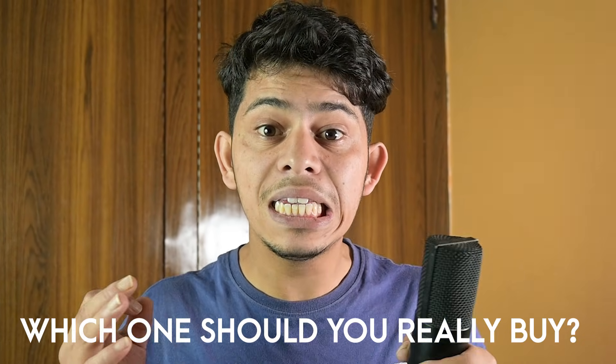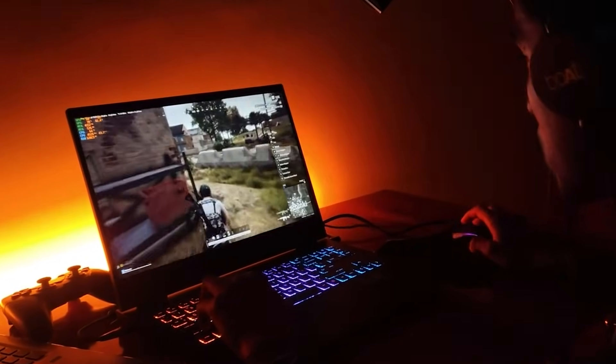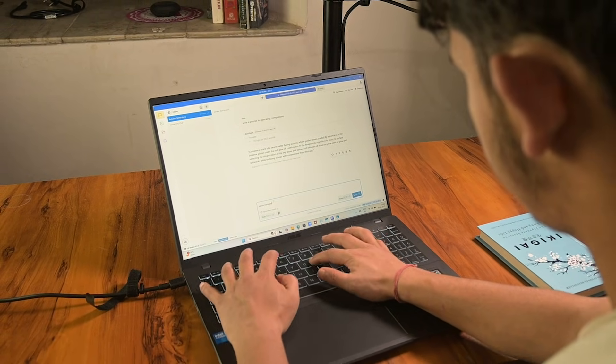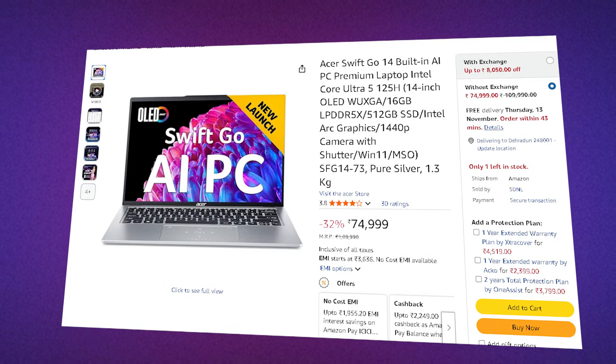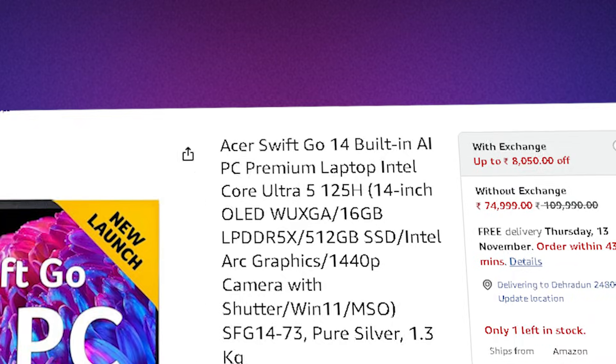The gaming laptop doesn't really have good battery life, and the thin one isn't really meant for heavy workloads. We have tested them all, and today we'll tell you the best laptop under 80,000 for BTEC computer science students. I'm Avanice, you're watching Hardware Geek. Let's go.